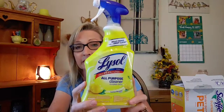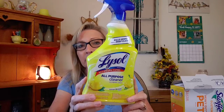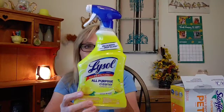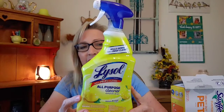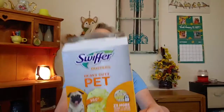I went through a container of Lysol all-purpose cleaner — I really like this a lot. I go through a lot of it. I like to spray down my kitchen sink and just let it set before I do the dishes, and also spray it on my counters, fridge, door handles — anything like that. You have to let it set for a few minutes, then wipe it off.